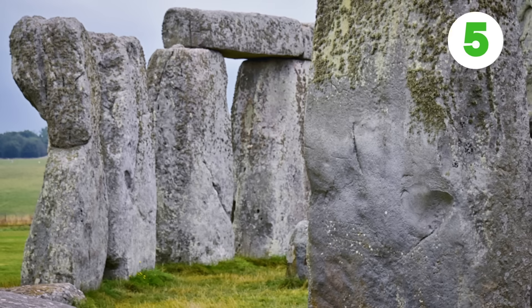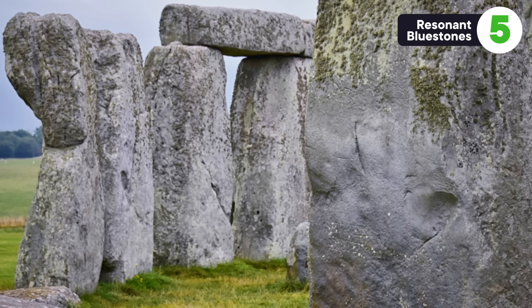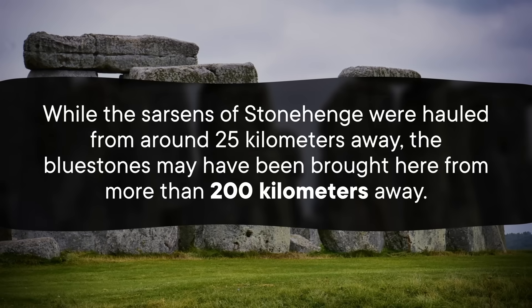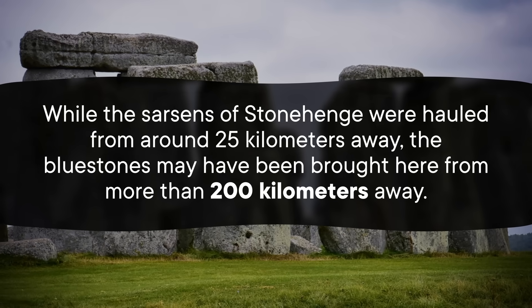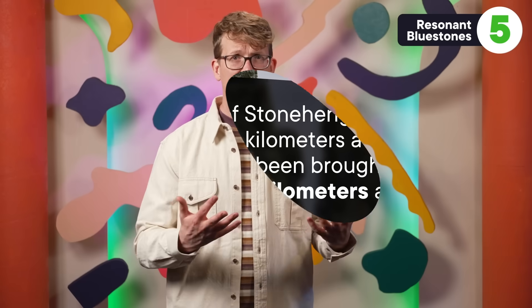As we continue to excavate and study the stones of Stonehenge, we're learning more about their composition. It turns out that the bluestones make distinctive sounds when they are thumped, and there's even some evidence that the people who put them there knew that. We have known for a long time that these bluestones were special. While the sarsens of Stonehenge were hauled from around 25 kilometers away, the bluestones may have been brought from more than 200 kilometers away. So a big question for archaeologists has been: why were these bluestones so important that people put in the effort to move them so far?